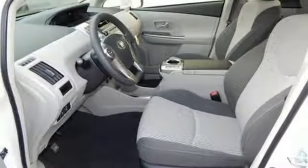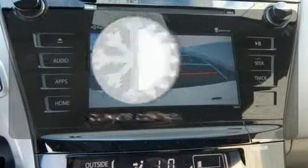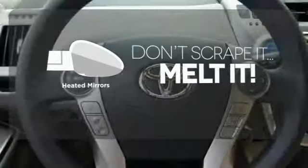The star safety system, Entune audio, Bluetooth, and a backup camera on your side. Set it and forget it with the climate control. Never feel lost again with the navigation system. Avoid scraping snow and ice with heated mirrors.